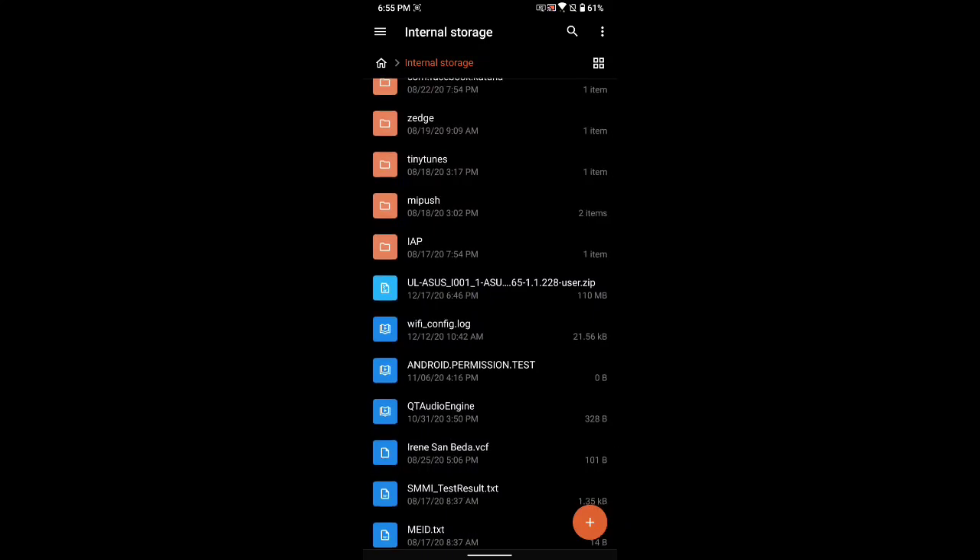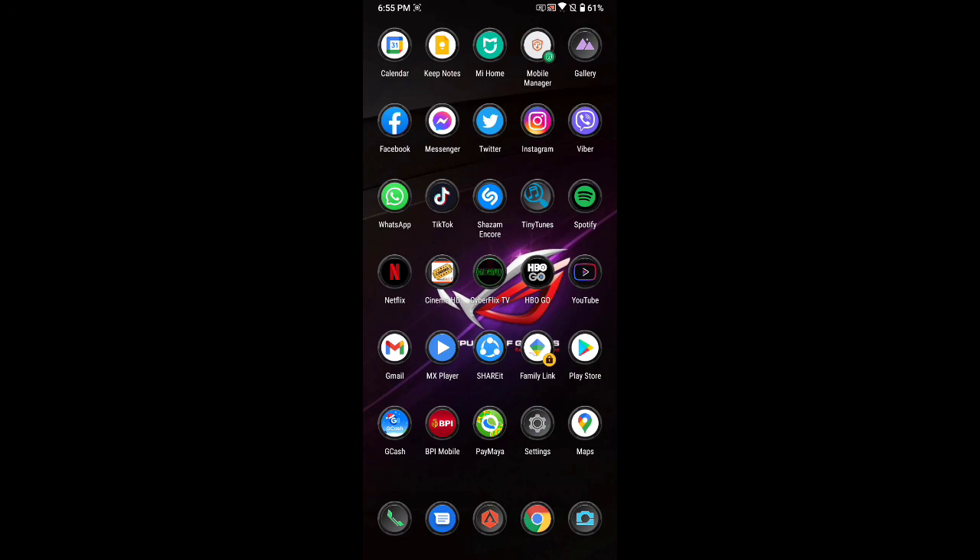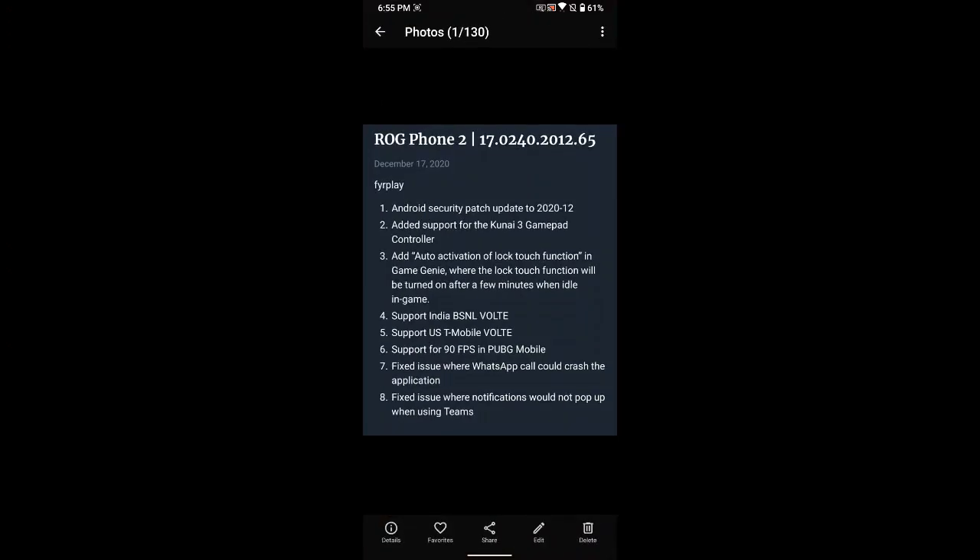Bear in mind you have to be on the latest version before you update, because this is a small patch update and not the full update. It's version 2012.65, so you must be on the 0.99 version of your ROG Phone 2 first. If not, check my last video, update to that version, then update to this version in order to be on the latest version.